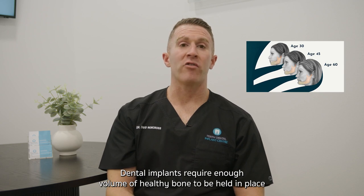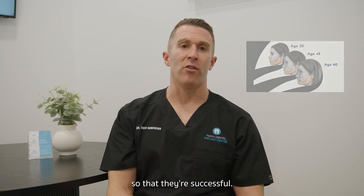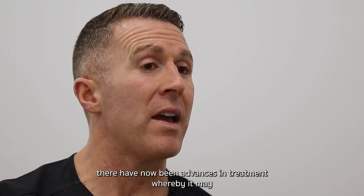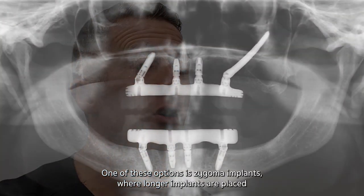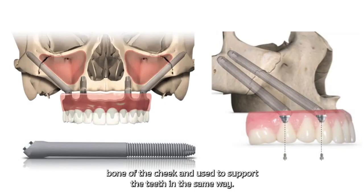Dental implants require enough volume of healthy bone to be held in place so that they're successful. In patients who have lost a lot of bone, there have now been advances in treatment whereby it may still be possible to provide dental implants. One of these options is zygoma implants, where longer implants are placed higher up into the stronger bone of the cheek and used to support the teeth in the same way.